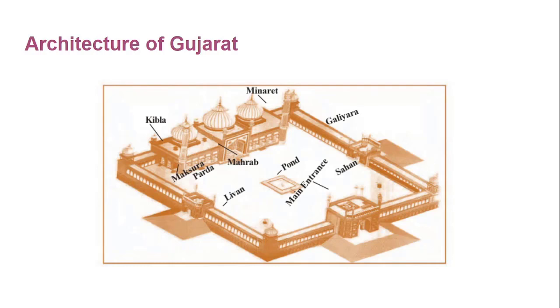Mehrab is the interior part of a mosque wall of human height that indicates the correct direction to Mecca. Since Mecca is located to the west of India, the Mehrab is generally kept on the west side. The next one is Sahan — the campus of the mosque where the followers of Islam gather together for prayer.